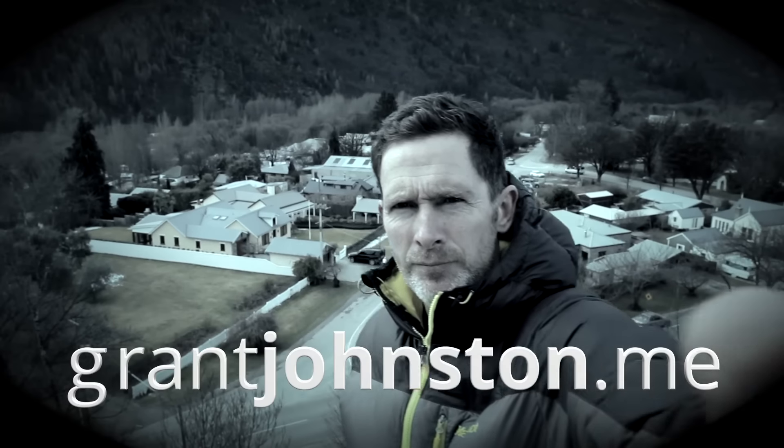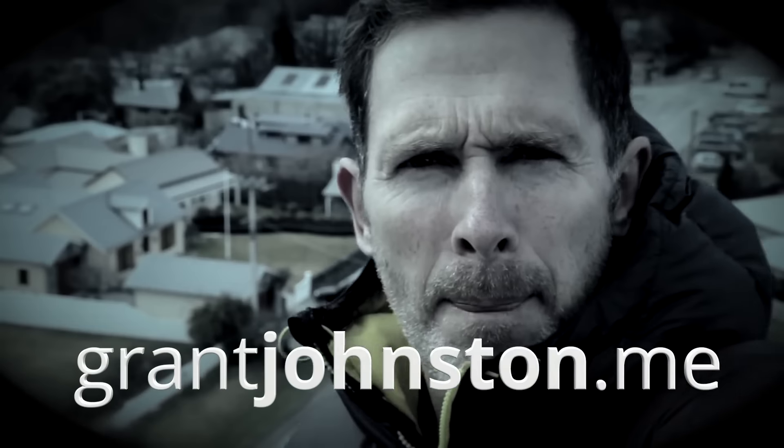Tip number 8 in my top 10 tips for shooting better video is very basic but it can help you avoid one of the most common and biggest mistakes when shooting video. Hi, I'm Grant, and tip number 8 for shooting better video is: look and then look again at your viewfinder.